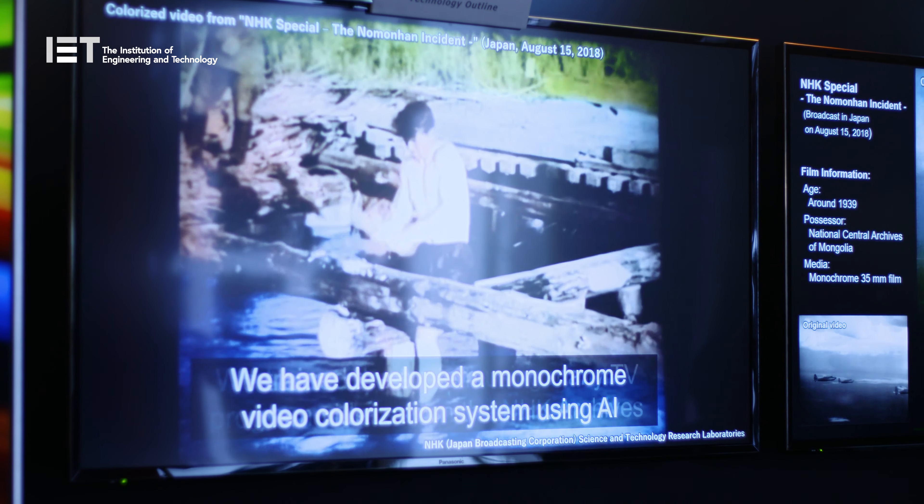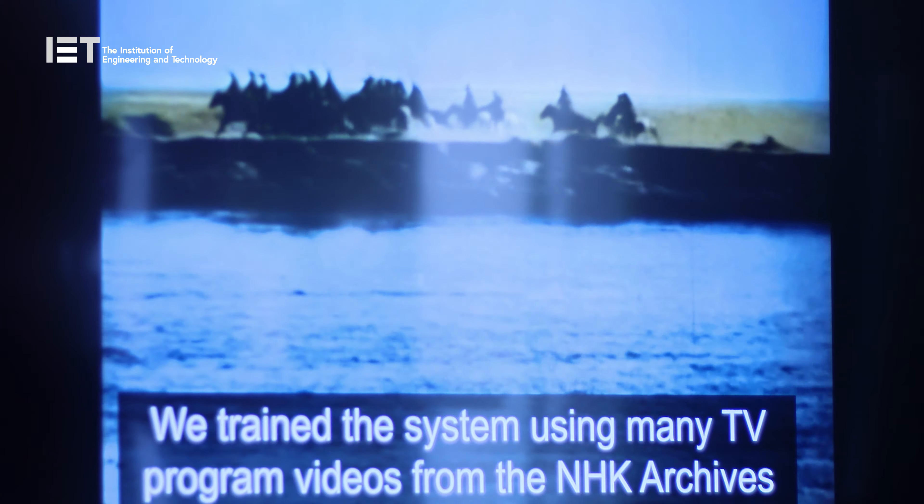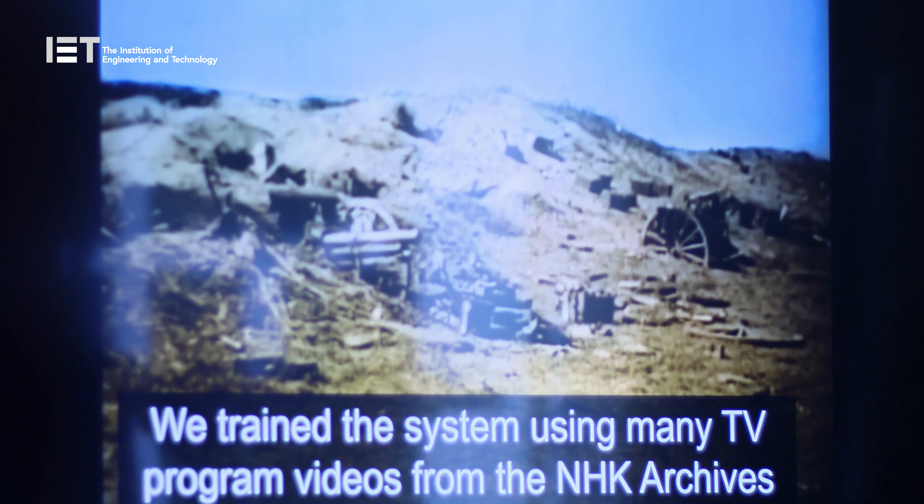Essentially, we train a deep learning neural network on a lot of training data from our NHK archives. The system learns what objects typically look like and how they're colored — so if an object appears at a certain position on the screen, what's the most likely color for that object to be. The network learns, for all objects in the training data, what their typical colors are.